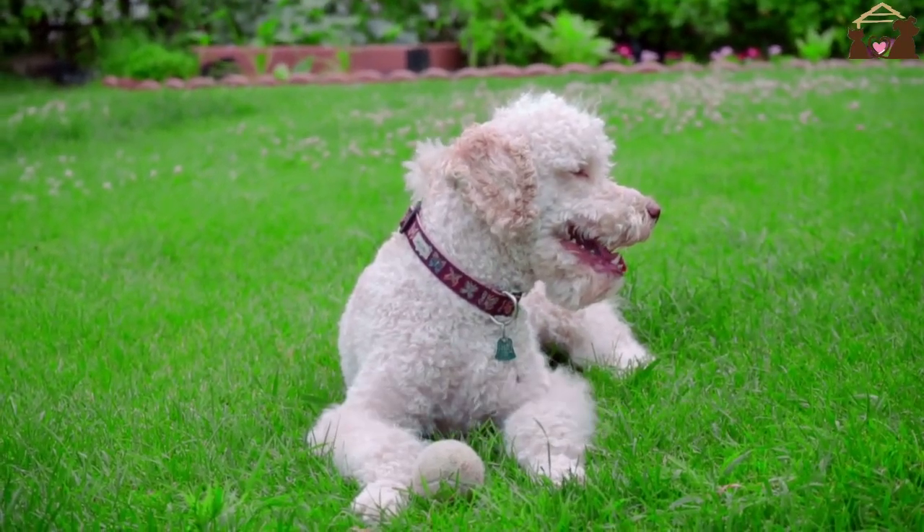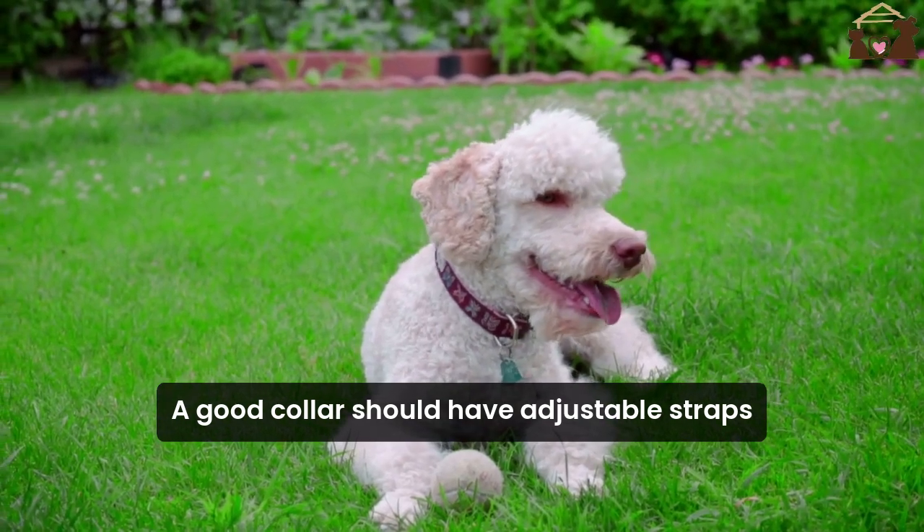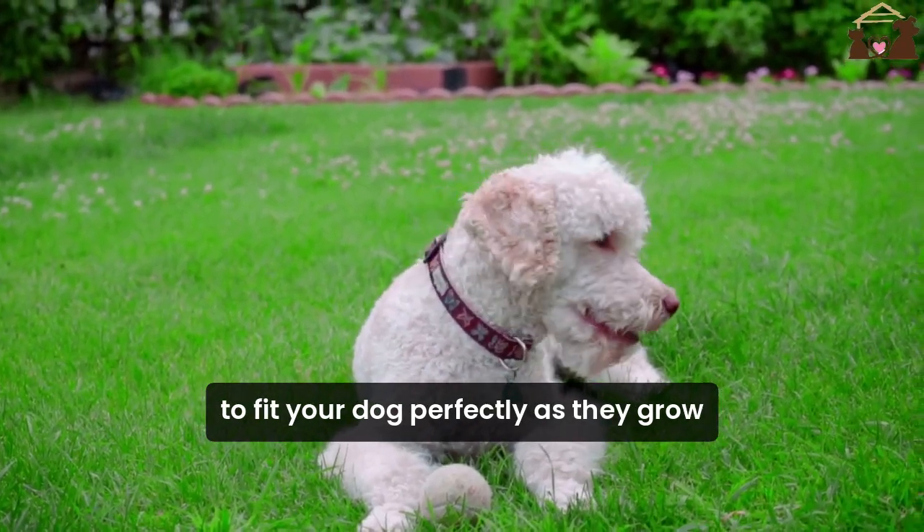Third, adjustability. A good collar should have adjustable straps to fit your dog perfectly as they grow.